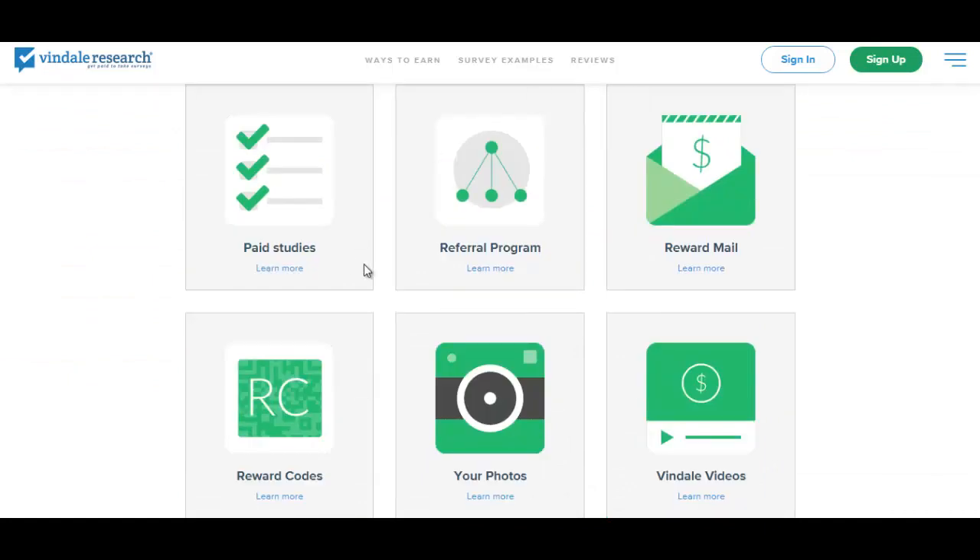Down here are the different ways that you can earn money through Vindale Research. If you do the reward mail, I highly recommend that you open up a new email account because you will get bombarded with offers. When you open these emails, I believe you're only getting paid five to ten cents per email.